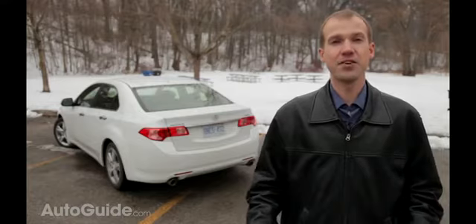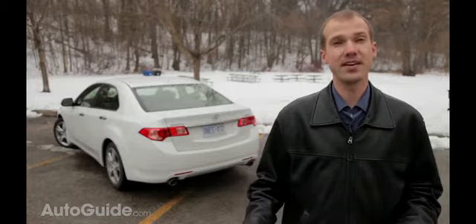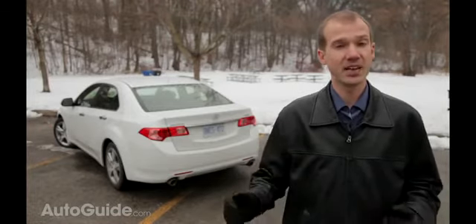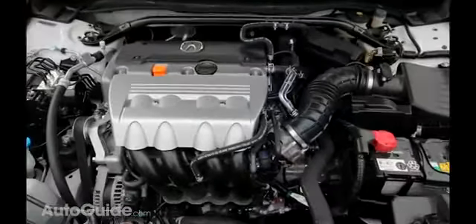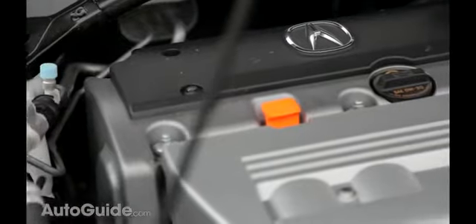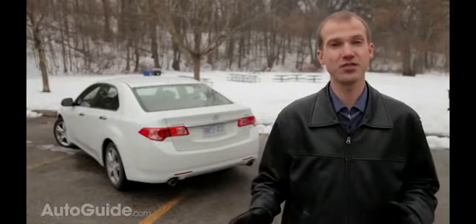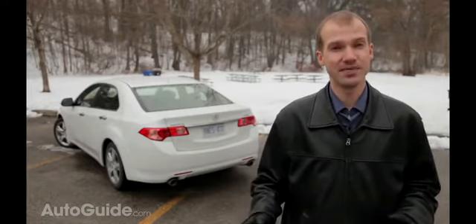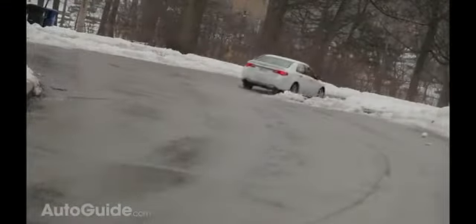With a starting price of $30,510, the TSX may not seem like a good deal compared to the significantly cheaper ILX also available from Acura, especially when you consider the ILX is also available with the 2.4-liter four-cylinder and six-speed manual. However, to add these features to the ILX, the price rises significantly and the gap between the two is only $1,310. Throw in the fact the ILX cannot match the TSX's driving dynamics and suddenly the TSX feels like the better bargain.